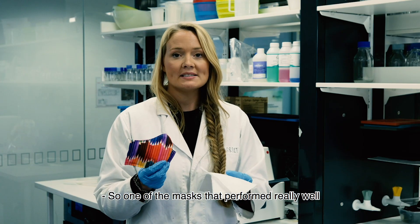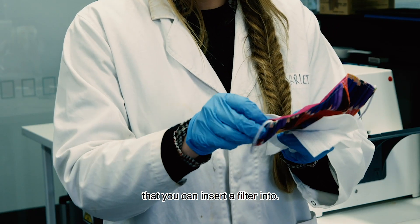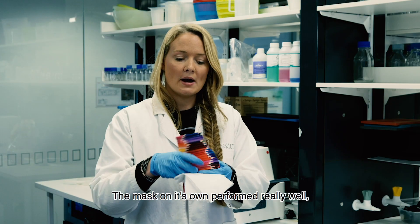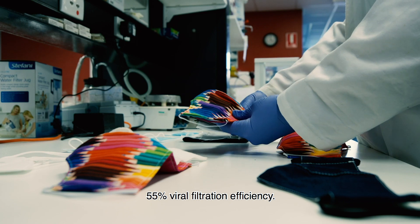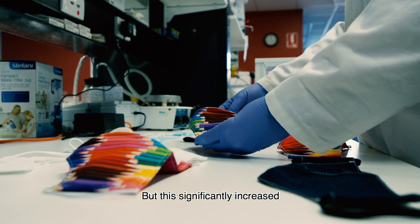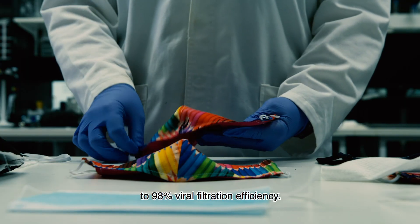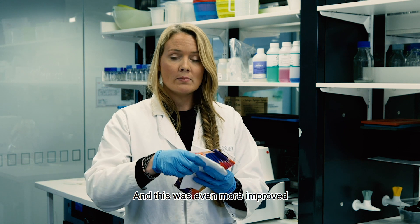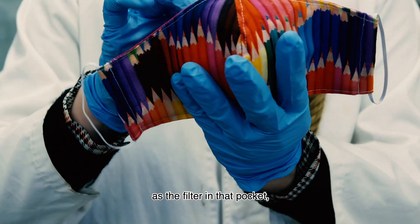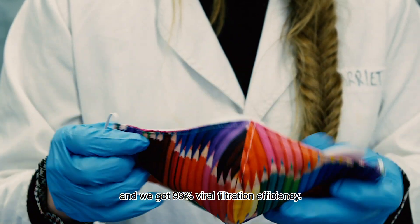One of the masks that performed really well was this double layer cotton mask that has a pocket you can insert a filter into. The mask on its own performed well at 55 percent viral filtration efficiency, but this significantly increased when we inserted a dried baby wipe into the pocket, reaching 98 percent viral filtration efficiency. It improved even further when we used a section of vacuum cleaner bag as the filter, achieving 99 percent viral filtration efficiency.